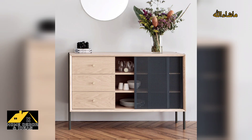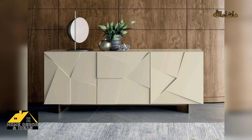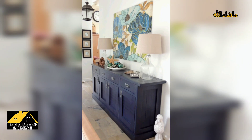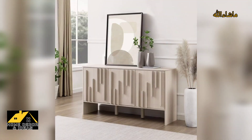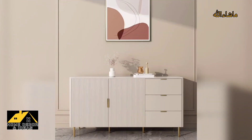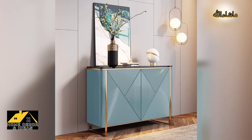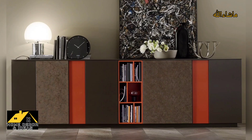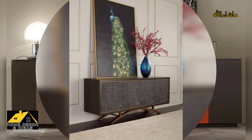A dining room is a space where people come together to share meals, conversation and memories. It is a space that should be both functional and stylish. One way to achieve this is by adding a sideboard to the room. Sideboards are versatile pieces of furniture that can provide additional storage and display options, as well as serve as a focal point for the room.